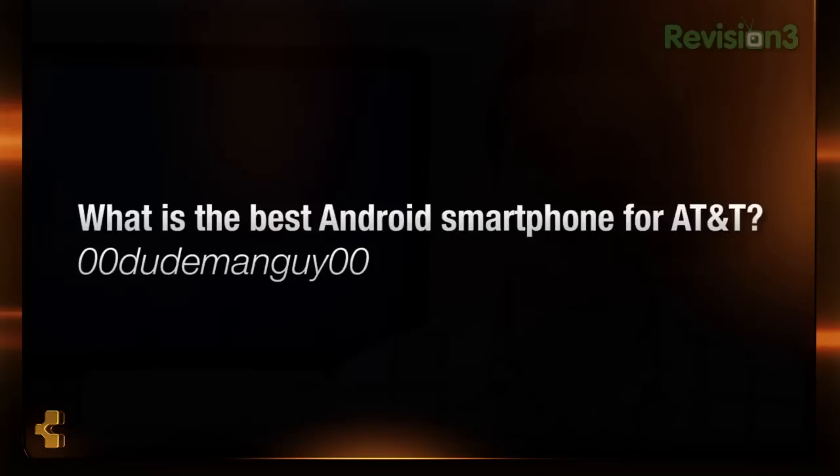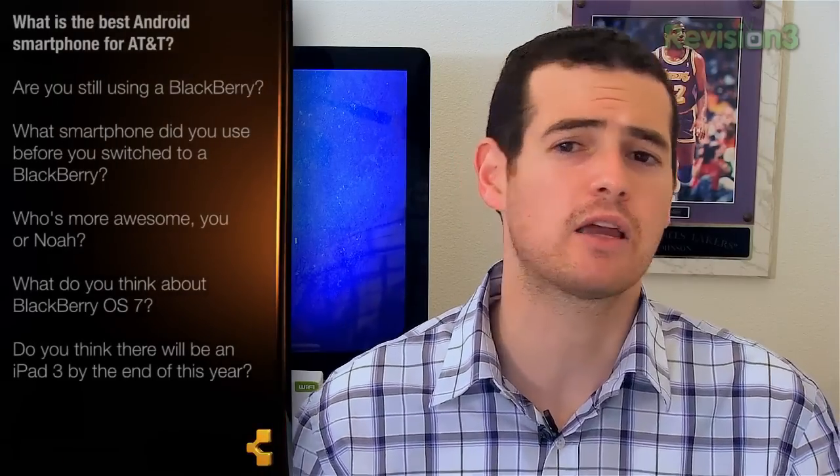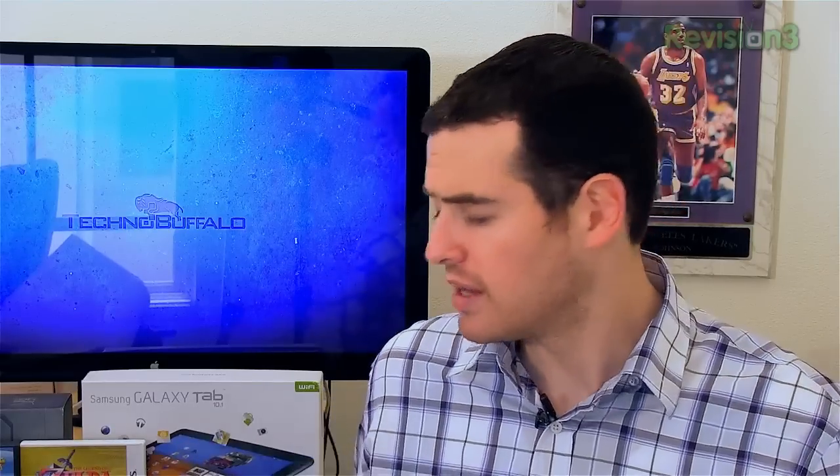Our first question comes from the website. 00dudemanguy00 asks: John, what is the best Android smartphone for AT&T? That's a great question. About a week and a half ago, I put up an article talking about the five best phones in AT&T's lineup. And number one actually happens to be an Android phone. The best phone, at least in my opinion, whether it's Android or iPhone or any other operating system out there, is definitely the Samsung Infuse.